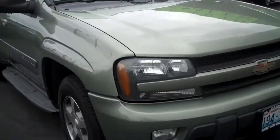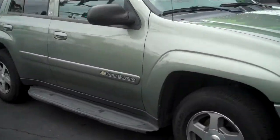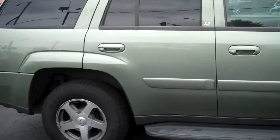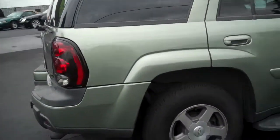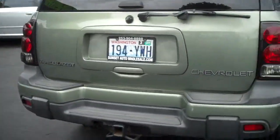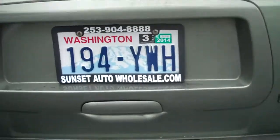We do have the best financing available. All of our vehicles do come with a Carfax, so if you have any questions you can always just ask for that. Just give us a call or we're only a click away. Thanks for watching our video.